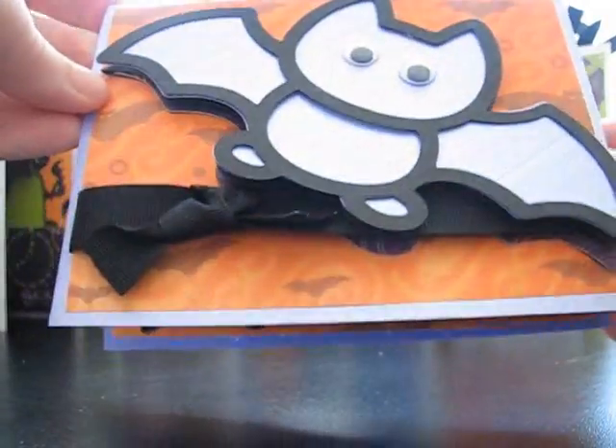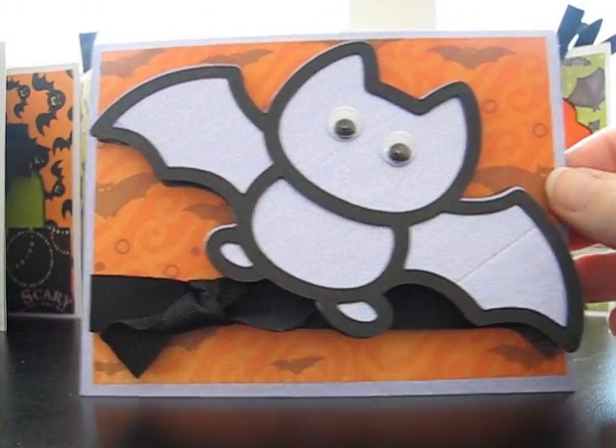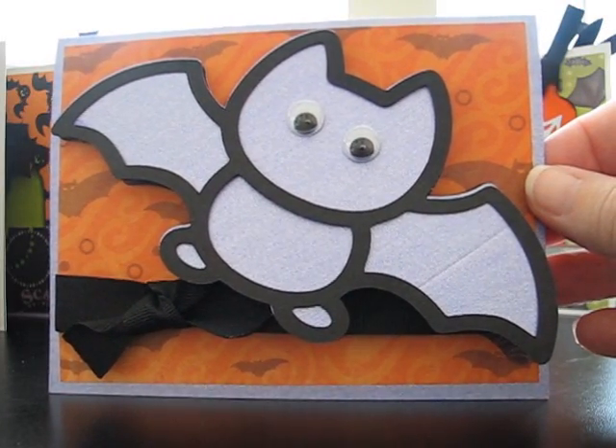So that is my card today. I hope you guys enjoy it. I hope you'll go over to Cricut card challenge and play along with our challenge number 42 — we can't wait to see what you come up with. Y'all have a great day. Bye.